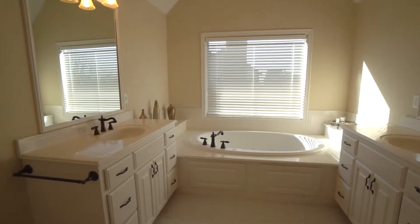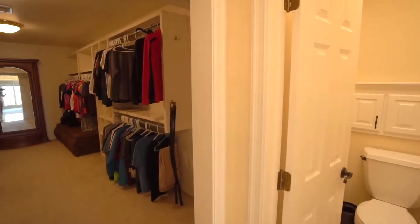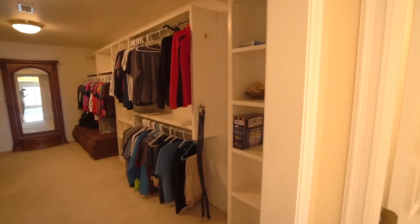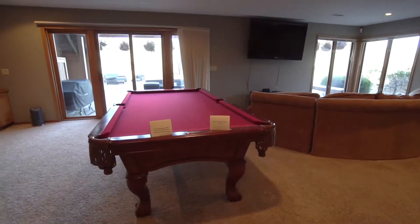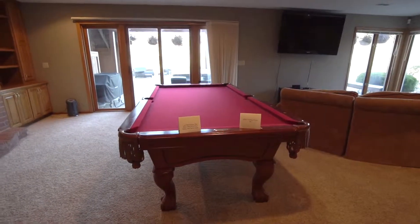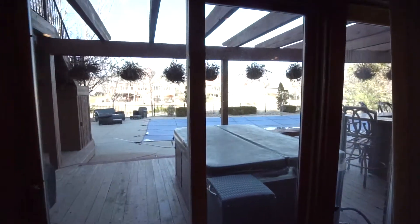A separate vanity area and huge walk-in closet with built-ins will check off your list of must-haves. The fabulous finished basement is complete with large rec room, fireplace, large view-out windows, and sliding glass doors to the backyard.